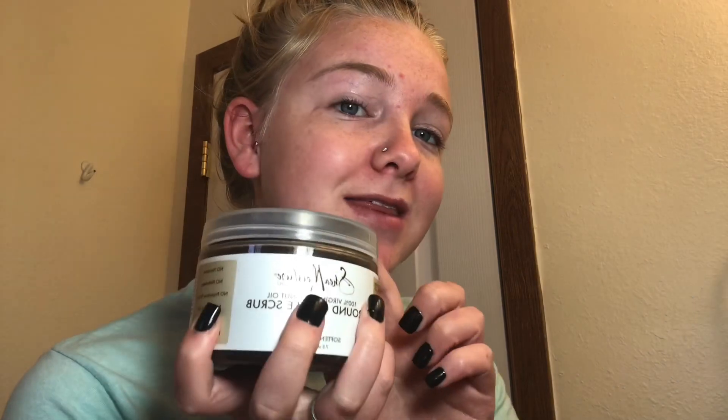So first I just start with a coffee scrub. This is really good for your skin. It's by Shea Moisture. I honestly love, love, love Shea Moisture and you're obviously going to see that in my skincare routine because I have a lot of their stuff. So yeah, I just start out with this.